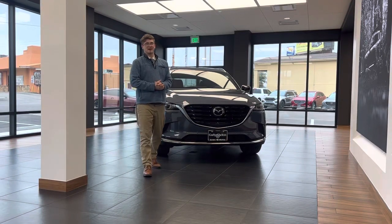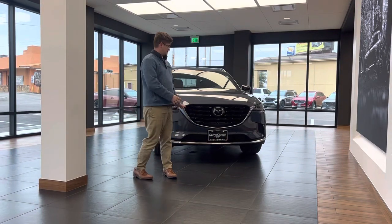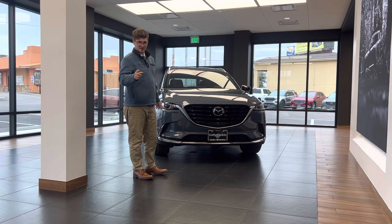Hey y'all, Landon Fields down here at Garland Shelton Mazda, Temple, Texas. I've got this gorgeous 2023 Mazda CX-9 Carbon Edition behind me.